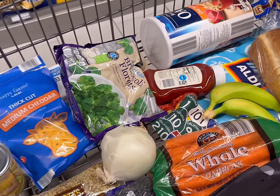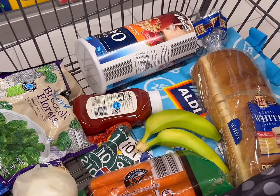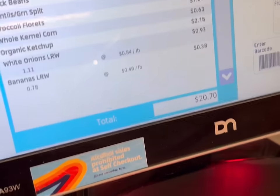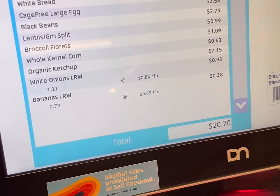Here is everything that we are getting today. Let's go see what the total is. We just rang up and we spent $20.70 — so 70 cents over budget today.